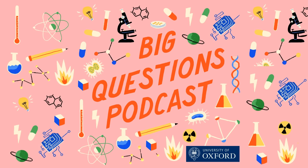On this episode of the Oxford Sparks Big Questions podcast, we're asking: why track mistletoe?